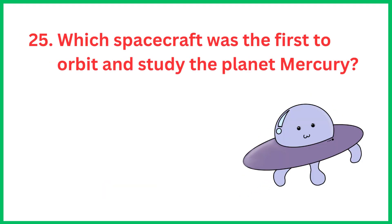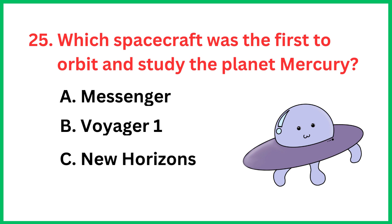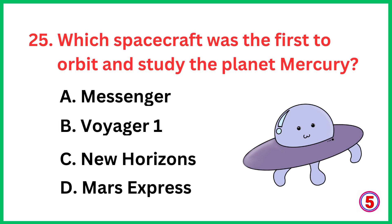Which spacecraft was the first to orbit and study the planet Mercury? The correct answer is option A, Messenger.